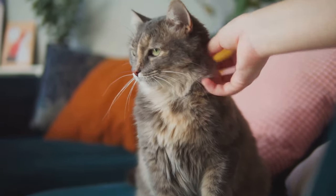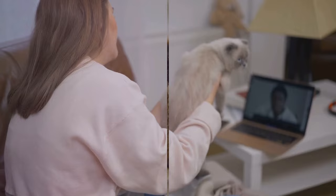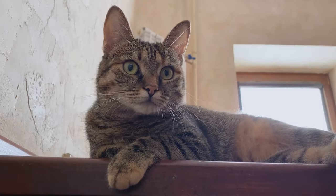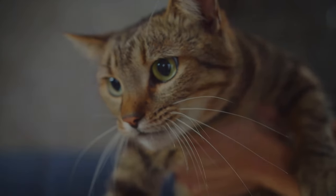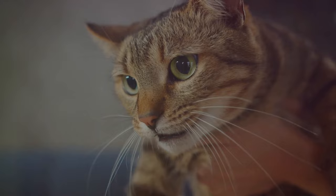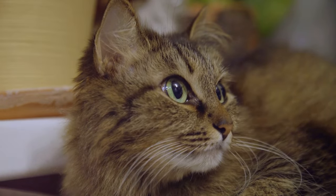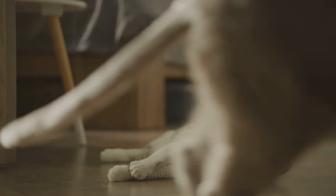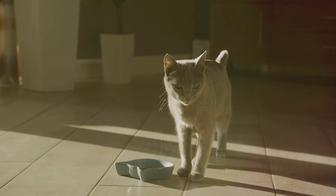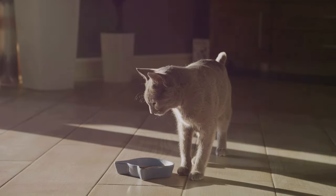Recognizing the signs of anxiety in your cat is the first step towards helping them. Now, how can you tell if your cat is anxious? One of the most apparent signs is a change in behavior. You know your cat's typical demeanor better than anyone else. If you start to notice your cat acting out of character, it might be a signal that something's amiss. For instance, a normally outgoing cat might become withdrawn, or a typically independent cat might suddenly become clingy.